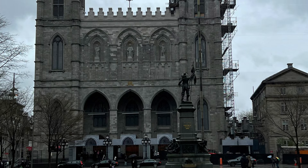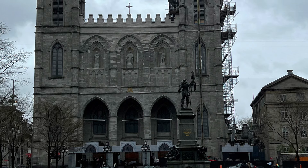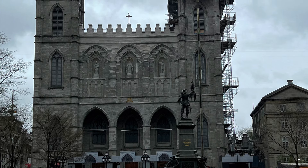Hello, travelers. This is Tony. Welcome back to Trophy Travel Experiences. Today, I'm doing a review of a recent visit I had with the Notre Dame Basilica in Montreal.